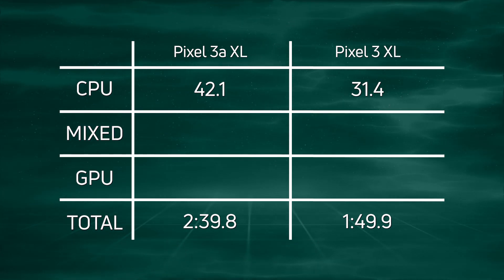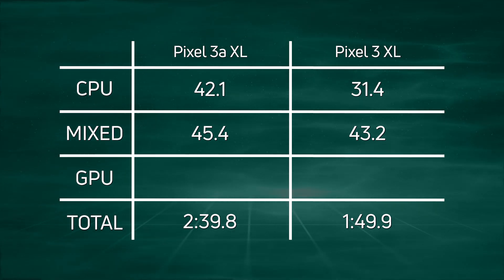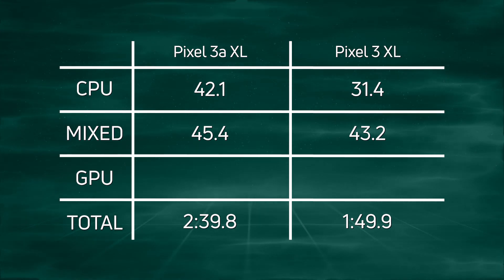In the mixed CPU/GPU test — which includes the blur test — we get 45.4 versus 43.2 seconds, so not too much of a difference there: about 10 seconds in the CPU portion and just a couple of seconds in the mixed portion.